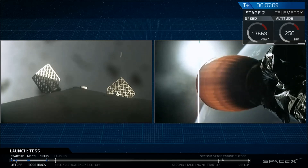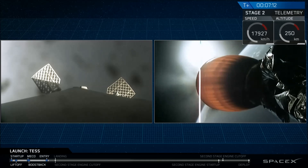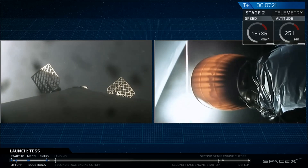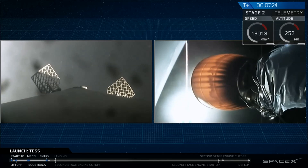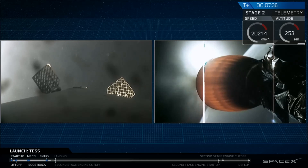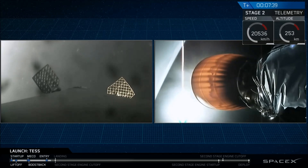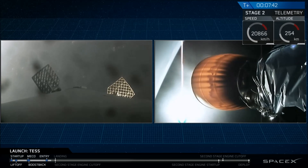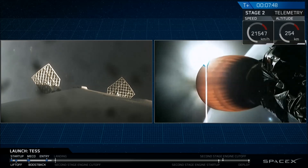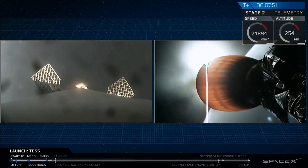As stage 2 continues to burn, we are getting Tess into a nice circular orbit where stage 2, with Tess on top, will coast for about 35 minutes. Stage 1 is trans-sonic, and we're about ten seconds away from that landing burn. The drone ship is situated approximately 300 kilometers off the coast of Florida. And that landing burn has started.